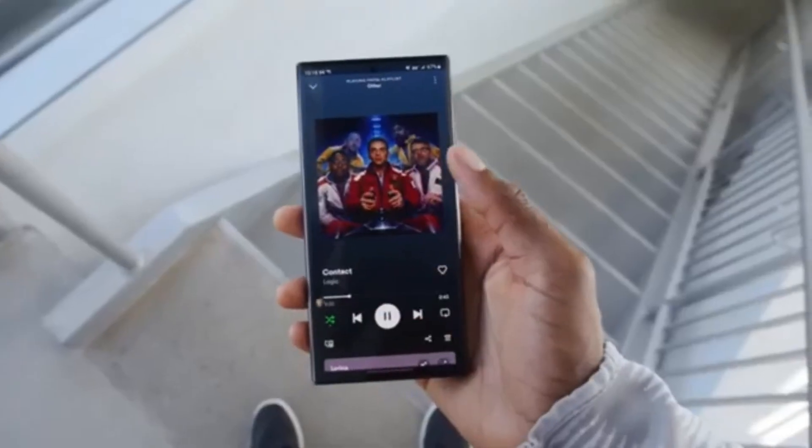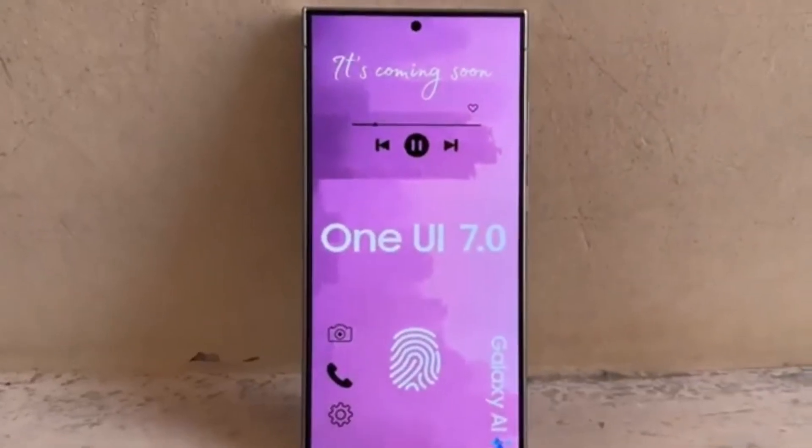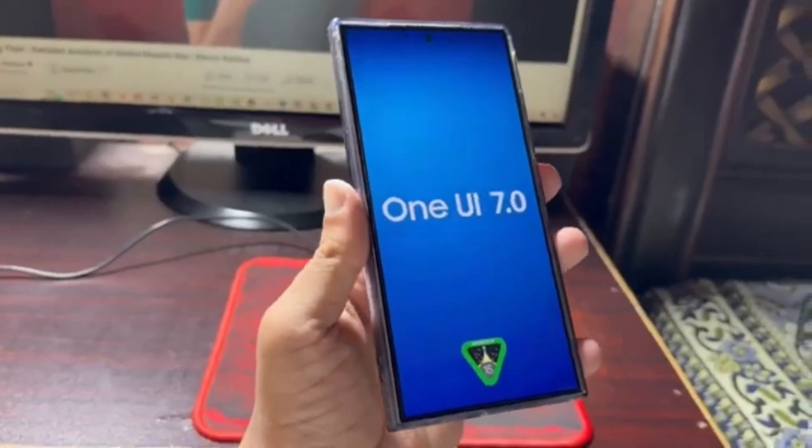But here's the thing — Samsung hasn't provided any specific timeline yet for when we can expect the One UI 7.0 beta release. So for now, we're all waiting for more news from the company.